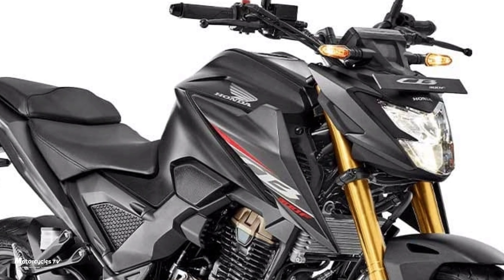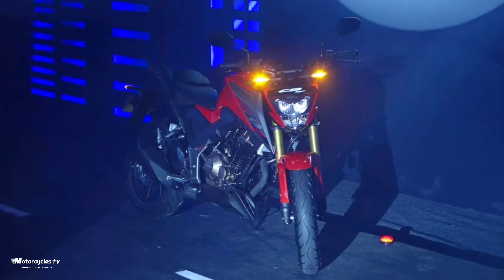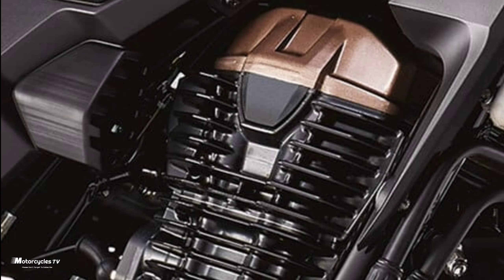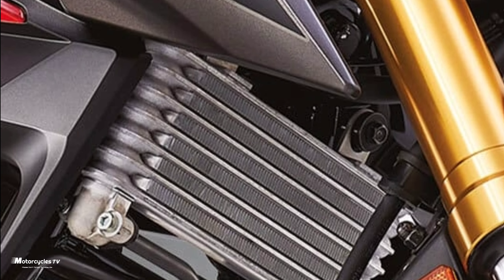I will detail some of the motorcycle features — about the round or something that you want to know, everything that you want to see clearly about this Honda CB300X model 2022.